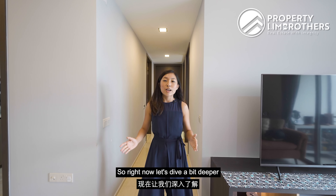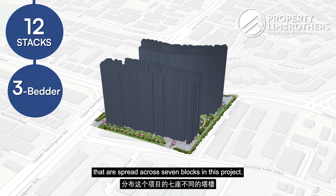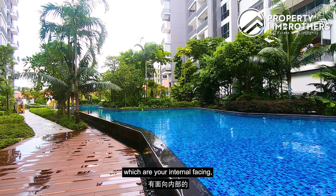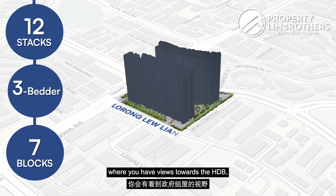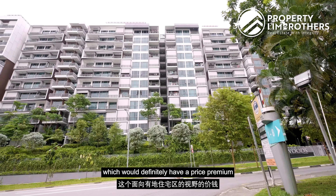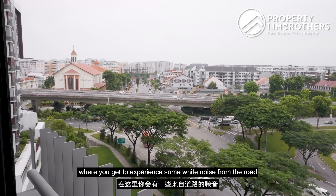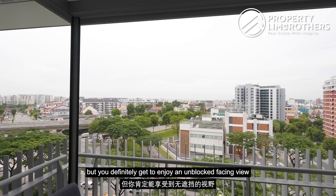Now let's dive a bit deeper into the site plan analysis. There are a total of 12 stacks of 3-bedroom units spread across 7 blocks in this project. Predominantly you have 4 different facings: internal facing mainly towards the pool area, external facing towards the Lorong Liu Lian road with views towards the HDB, and the landed enclave facing which commands a price premium. Our unit is located on the mid-high level where you get some white noise from the road but enjoy an unblocked view.